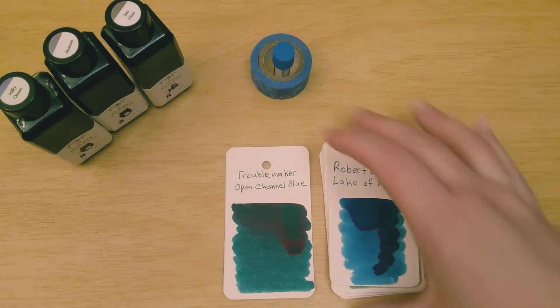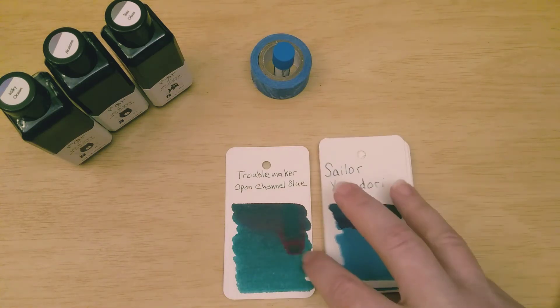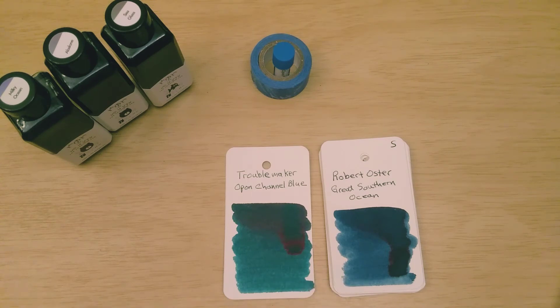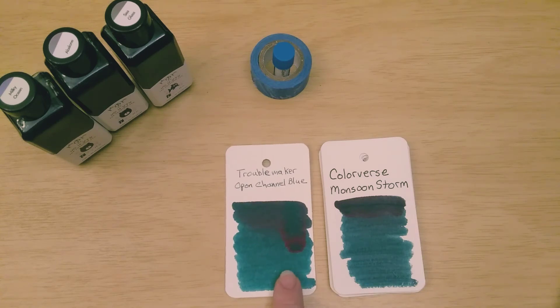So then I tried some of my blues. There's Robert Oster Lake of Fire — definitely blue, more of a blue-gray color — but would you call that a teal? Are these both teals? It's hard to say; teal is one of those debatable words for me. And there's Sailor Yamadori — maybe a little bit closer. Here's an ink that we sampled the other day: Robert Oster Great Southern Ocean, and we're getting closer. They're both about the same tone, both darker colors, both have red sheen, but this one's definitely bluer and this one's definitely greener. And here we have Colorverse Monsoon Storm — definitely closer. It's that dark grayish color but with more of a green cast, and again that red sheen like Opon Channel Blue.